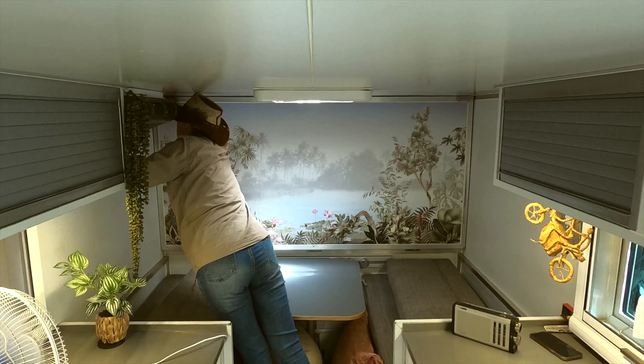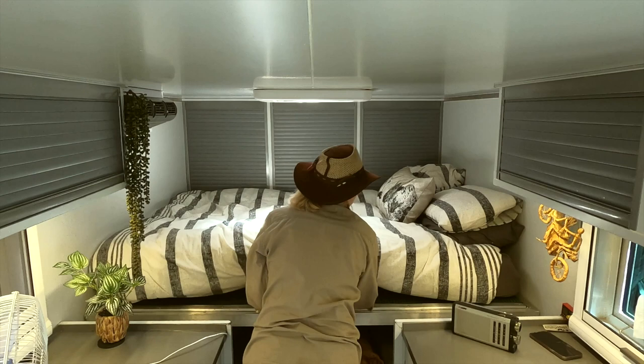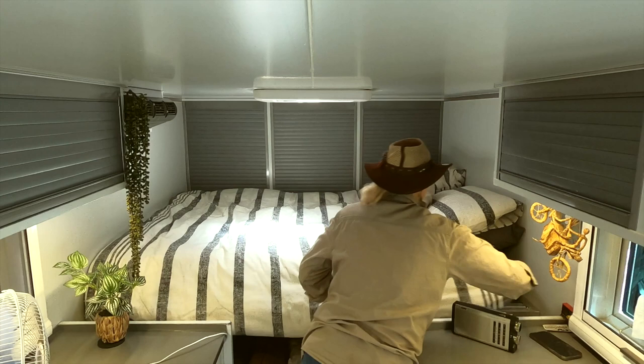Then it's just a simple case of unclipping the wall and letting it lower down. As you can see, the bed is made up, and we usually just pull the mattress forward. There is a gap underneath those cupboards at the back so the mattress can slide under there when we fold it away.